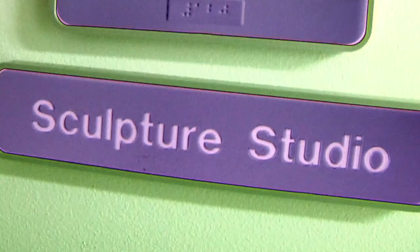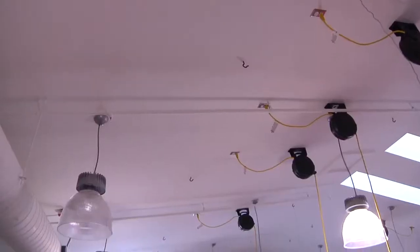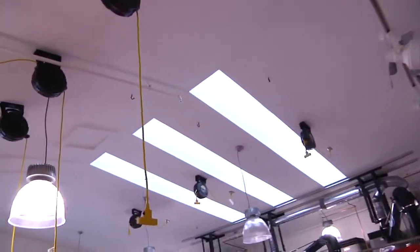This is the sculpture studio. This is an amazing space — probably the best in the building. We have really high ceilings, so now we can do sculptures that are huge. We have double doors, so we can really make anything any size.